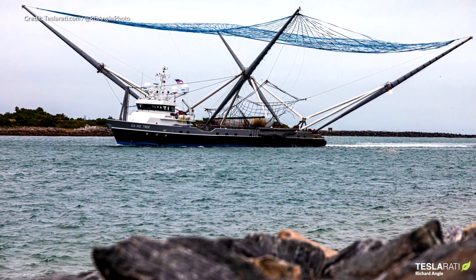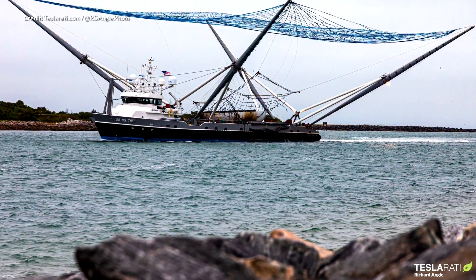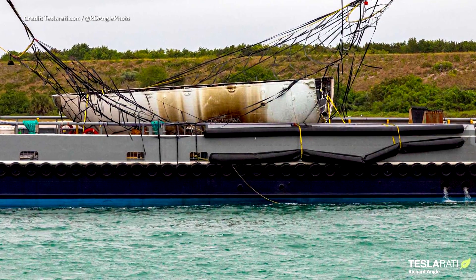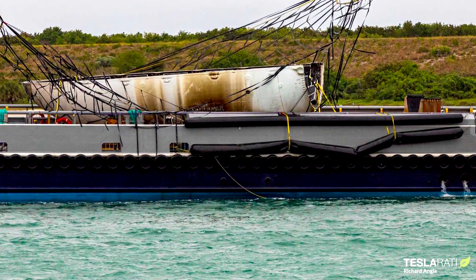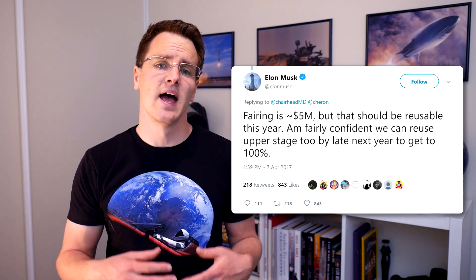Richard Engel here shooting for Teslarati had some nice shots of the ships returning with the fairing. A number of people regularly ask why this is important. Visually the fairings just look like an empty shell structure, and it may seem strange that SpaceX are spending their time and effort retrieving what looks to be a fairly insignificant portion of the entire vessel. The thing is, these fairings are very expensive to make — Elon has said that the fairing is a $5 million component. If SpaceX can reduce or eliminate that cost by recovering undamaged fairings as frequently as possible, that's a big cost saving factor and would allow SpaceX to invest that saving somewhere else, perhaps in Starship development.